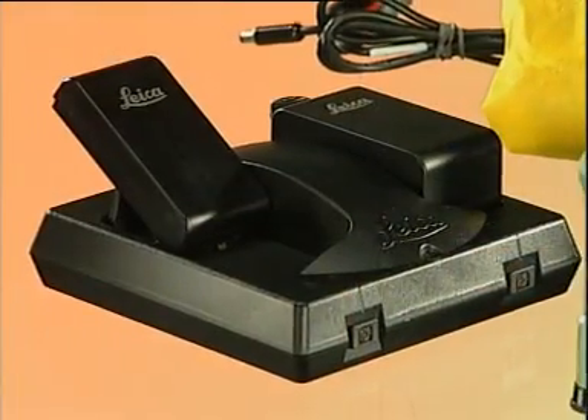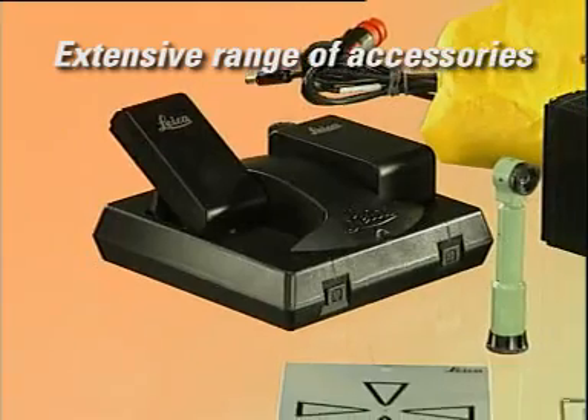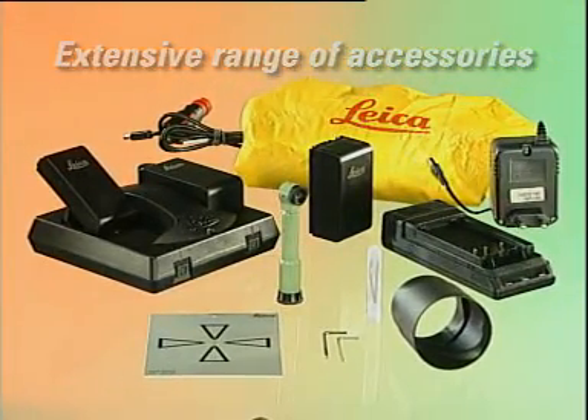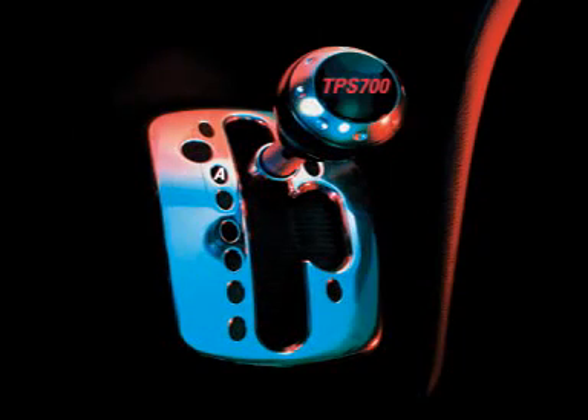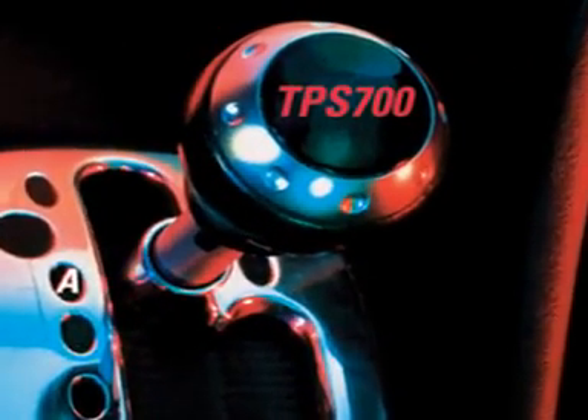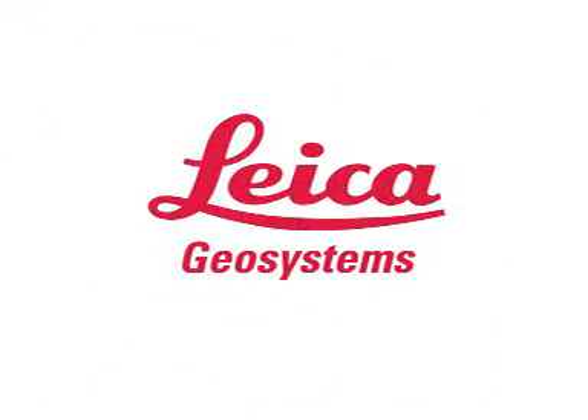With the TPS 700, you will work more comfortably and efficiently than you can imagine. Benefit from the new performance today. The TPS 700 Performance Series — naturally, by Leica Geosystems.